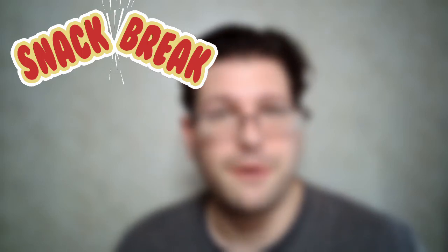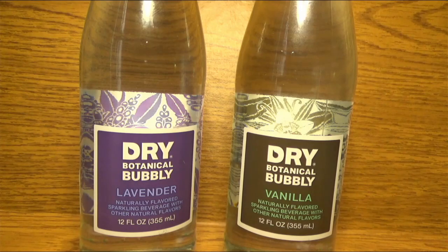Welcome to Snack Break, the show in between the shows. If you were with us last time, you'll remember that I had some very, very unpleasant to mediocre jerky. So I'm actually very parched, which is lucky because I have some of these.